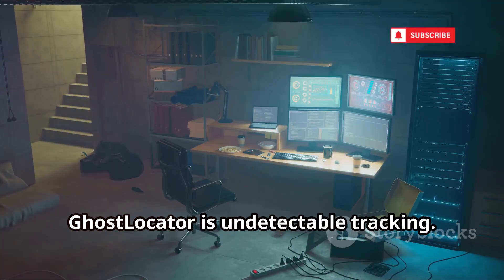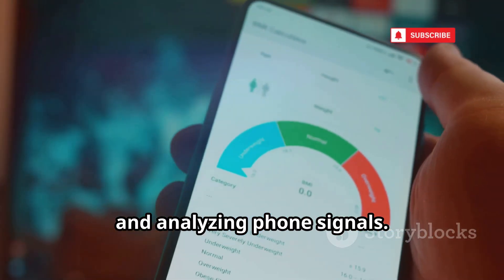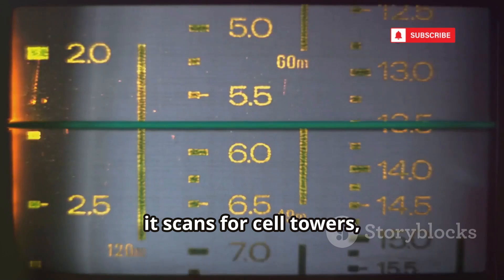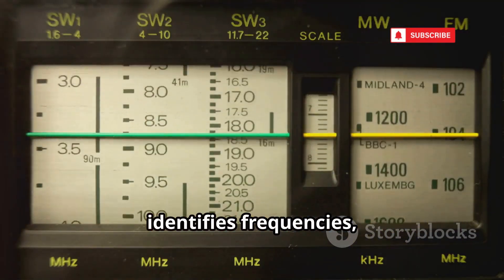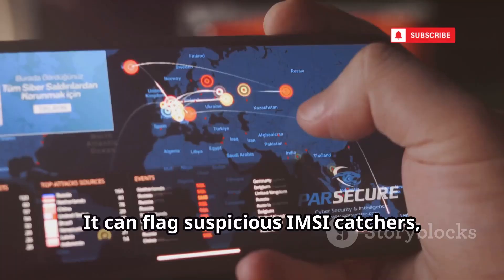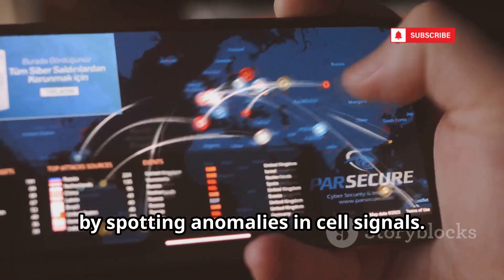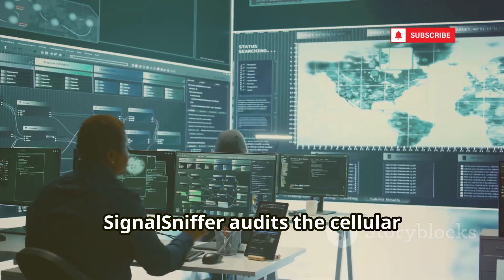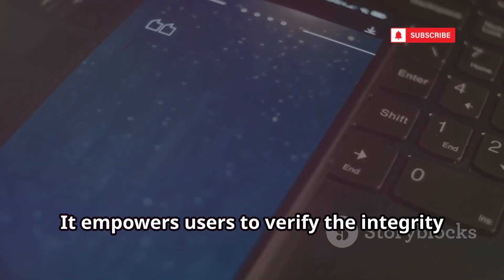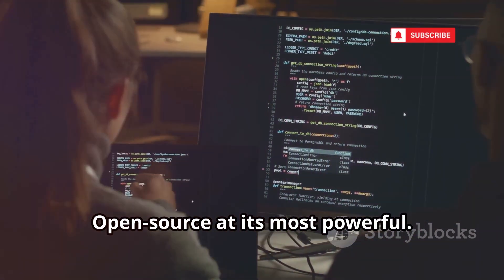SignalSniffer is all about intercepting and analyzing phone signals. Using a software-defined radio, it scans for cell towers, identifies frequencies, and captures broadcast metadata. It can flag suspicious IMSI catchers or stingrays by spotting anomalies in cell signals. SignalSniffer audits the cellular environment for surveillance threats and empowers users to verify the integrity of their communications — open source at its most powerful.